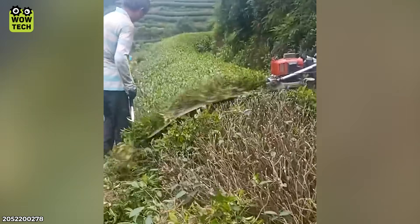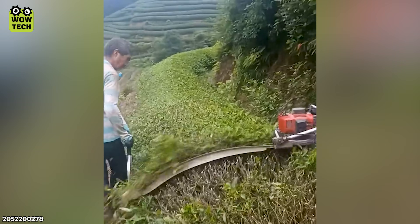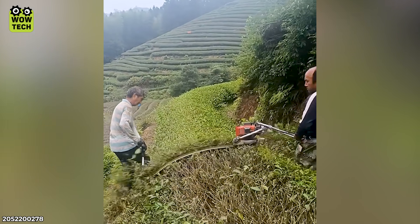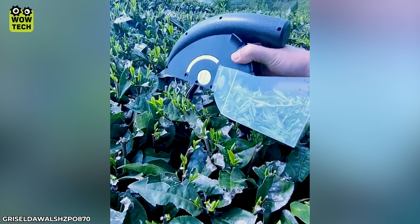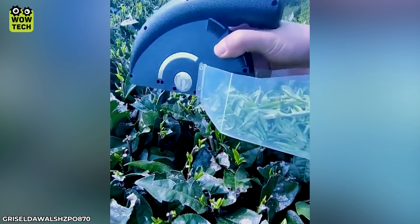This tea leaf harvester is undoubtedly performing at the highest level. And sometimes they use this compact machine to select the young leaves.